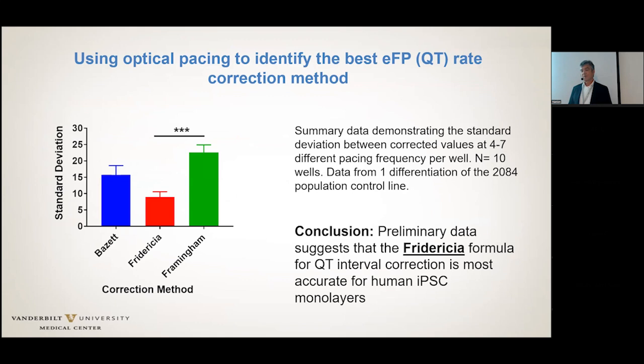Personally, I think all of these correction formulas are very crude and probably shouldn't be used. My personal preference would be to work only on paced cells if you're truly interested in comparing the action potential duration or the extracellular field potential duration in IPS cells.